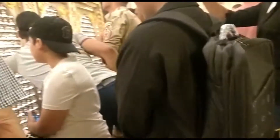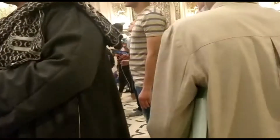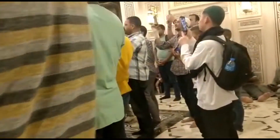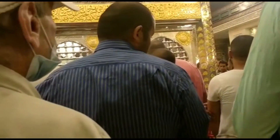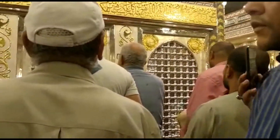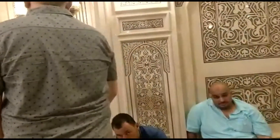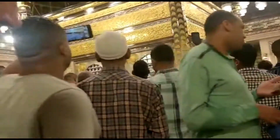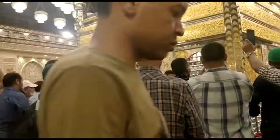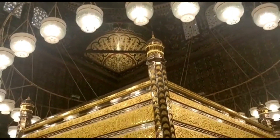So this is Masjid Al-Hussein. On the gold section there is writing, and it's got Abu Abdullah written on it as well. As mentioned earlier, it's not necessarily true that the head of Hussein is buried here — but it is a Shia tradition and a Shia riwayah.